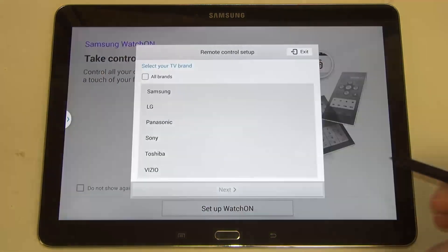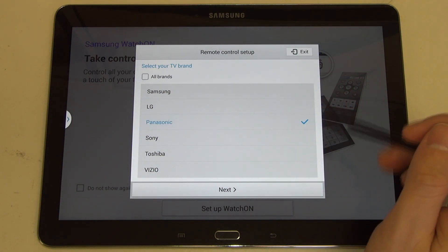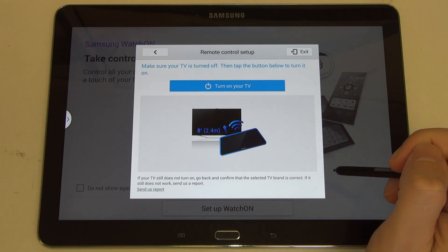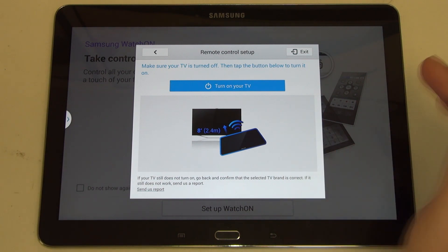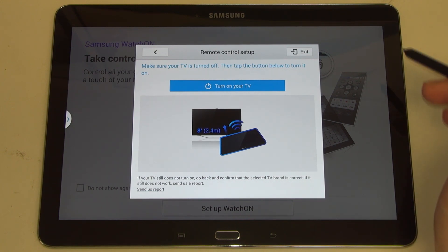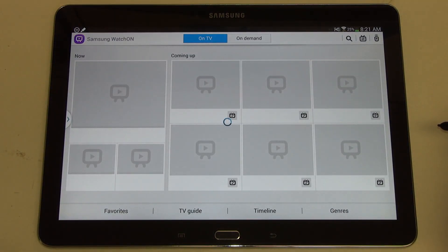Now they want to actually set up your television. Here you'll select your brand — in my case, Panasonic. It'll then walk you through the steps of mating the tablet's IR blaster with the television in order to make sure that you can actually turn it on and off. I'm not going to be going through these steps right now, but that's the general idea.